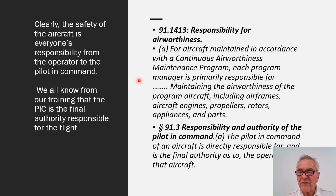Each program manager, which is the Aero Club, is responsible for maintaining the airworthiness of the program aircraft, including airframes, aircraft engines, propellers, rotors, appliances, and parts. We all know from our training that the PIC is the final authority responsible for the flight. From FAR 91.3, the pilot in command of an aircraft is directly responsible for and the final authority as to the operation of that aircraft.